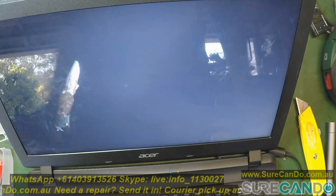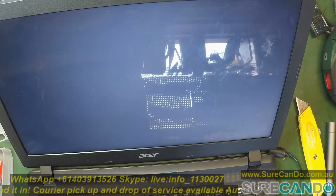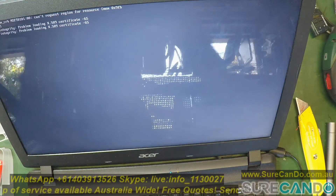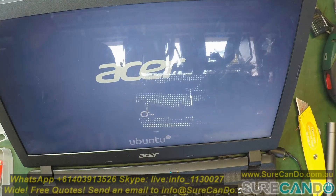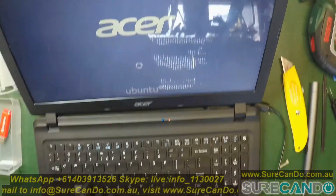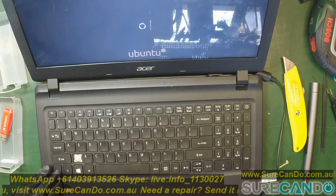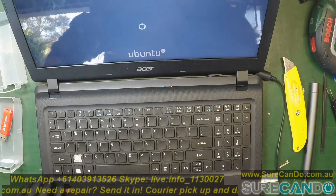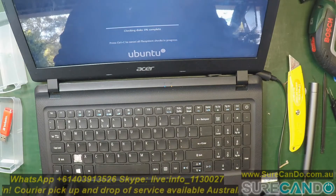So we're trying to determine what the problem is - is it a hard drive issue or a file system issue? Physical or logical? It's one of those laptops that doesn't have an LED indicator for the hard drive.